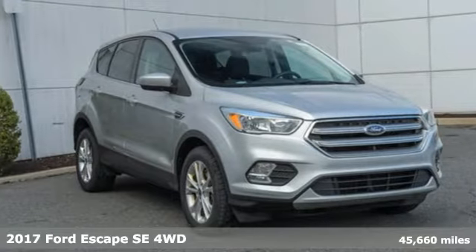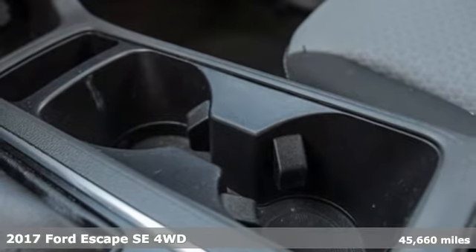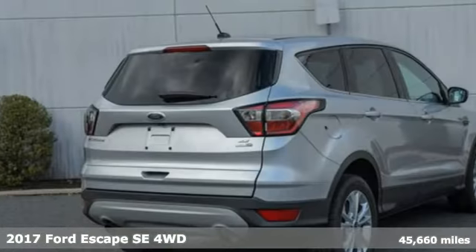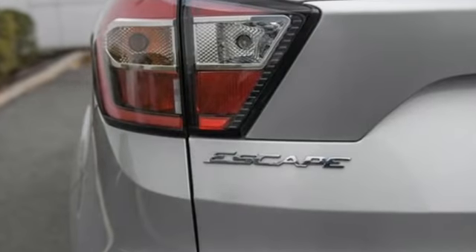Here's a 2017 Ford Escape. Get away every time you get into this Escape. Its amazing ability and maximum cargo configurability makes every trip the perfect journey, and it comes with all the amenities you need.